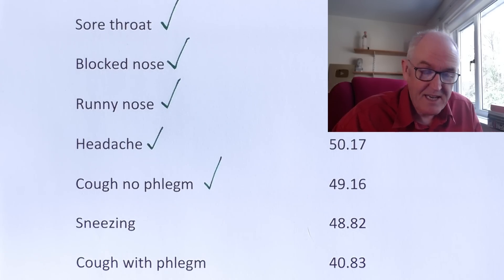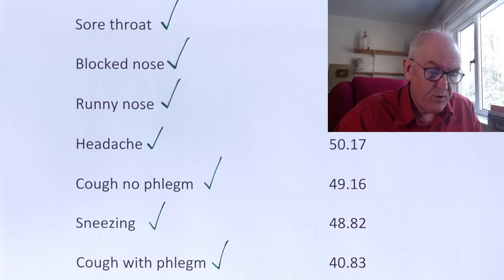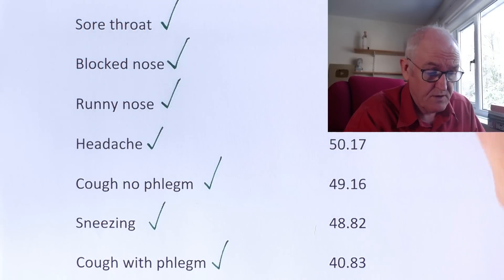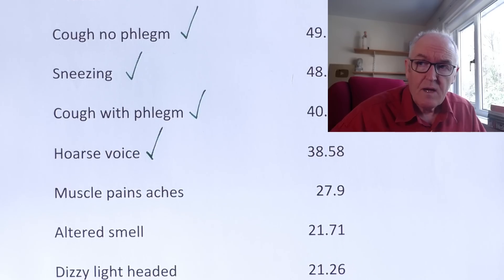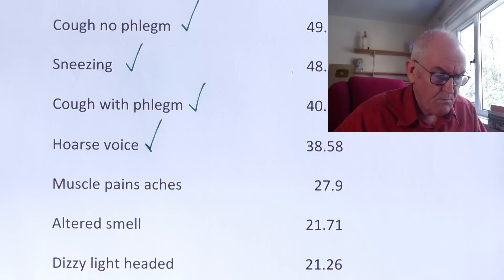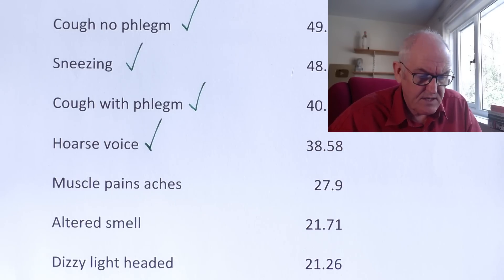Sneezing: just under half. Cough with phlegm — that's a productive cough — at 40%. Typically with upper respiratory infections the cough starts due to irritation and then becomes productive later as excess sputum is cleared from the respiratory passages. So nothing really out of the ordinary here compared to common colds. Hoarse voice, because it can affect the vocal cords. Muscle pains — a more systemic feature — but when you have any viral infection, being generally achy and under the weather is very common.